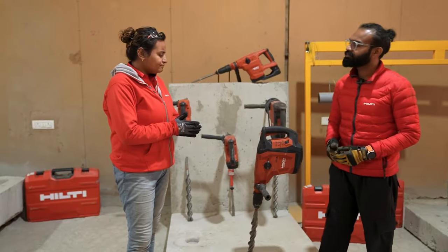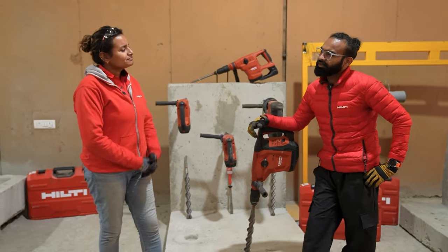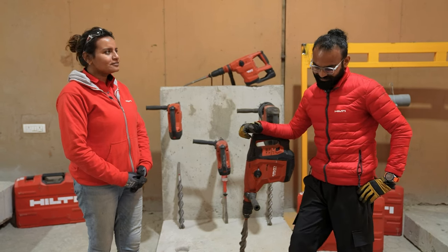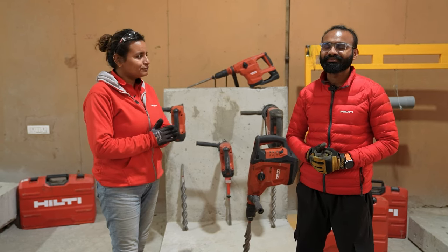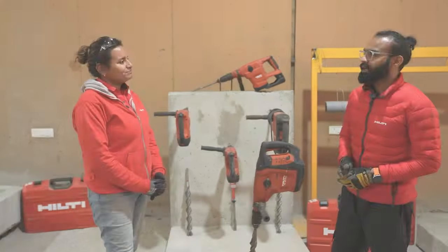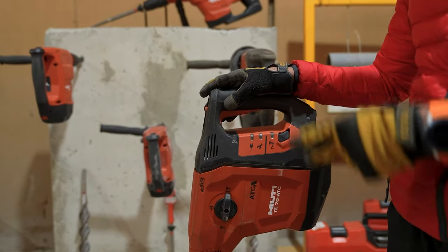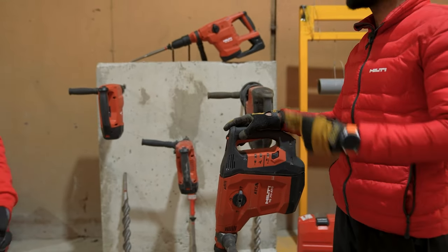Abu has been working with Hilti since December 2014 — nine fantastic years. Today the spotlight is on the T70 ATC AVR. It's the ultimate solution for all drilling applications, and we will deep dive into the remarkable new features of this tool which make the T70 ATC AVR a game changer.